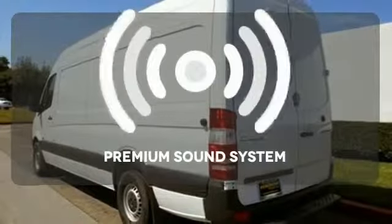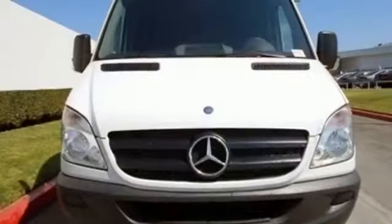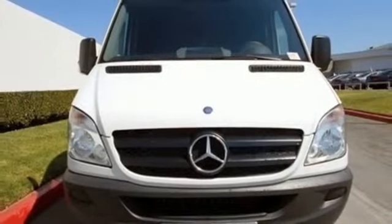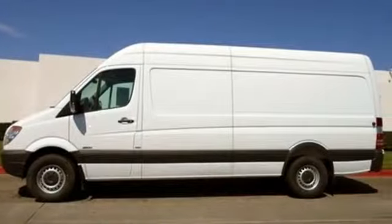Your favorite music has never sounded better, thanks to the premium sound system. When it comes to heavy lifting, one has out-evolved the others. This 2013 Sprinter — check it out today.